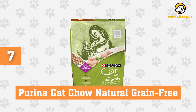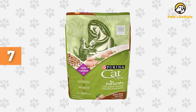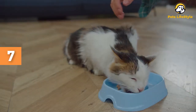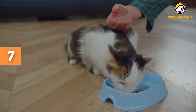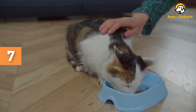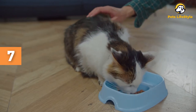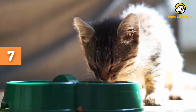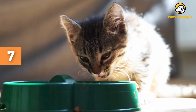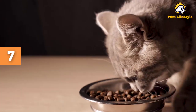Number 7: Purina Cat Chow Natural Grain-Free Dry Cat Food. This grain-free diet is made with real chicken as the number one ingredient. The food is free from artificial ingredients and fillers, but it does contain quite a few plant-based ingredients. It is very high in omega-3 and omega-6 fatty acids, which support skin and coat health. This cat kibble comes in three bag sizes — 3 pounds, 6 pounds, and 13 pounds — and is fit for adult cats.